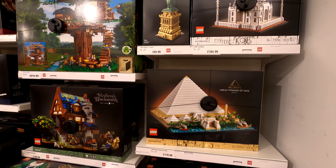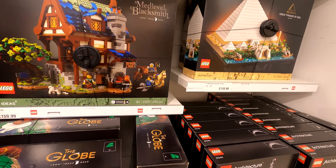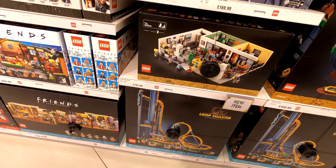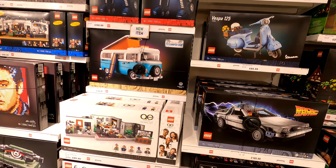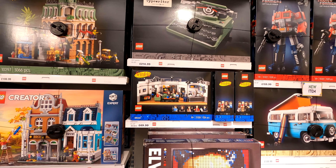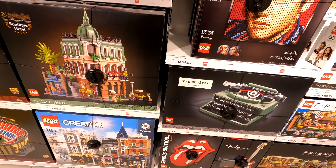As we loop around the corner, this is where we have all the Lego Ideas and all the Lego Icon sets. You have all the new little bits and pieces in here - all the architectural sets as well: coliseums, roller coasters, globes, all the Friends sets going up into Back to the Future - the blue camper, the Vespa, the Prime typewriter. There are loads and loads of Lego sets available.